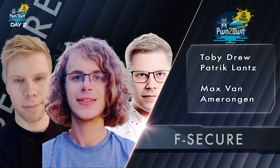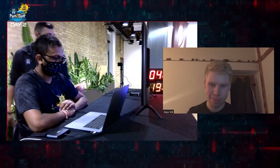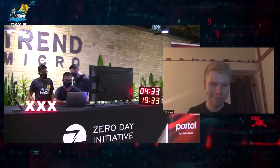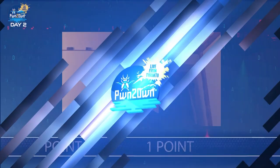Pwn2Own veterans F-Secure Labs targeted the Samsung Q60TE television and wasted no time in getting a reverse shell on the fully patched Smart TV. However, the bug they used was publicly known, which means this is another partial win. They do earn one point towards Master of Pwn for their efforts.